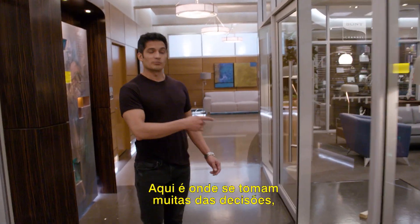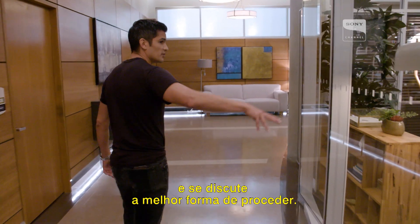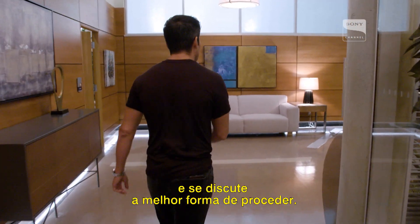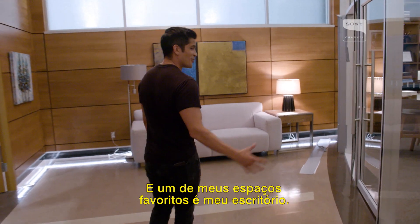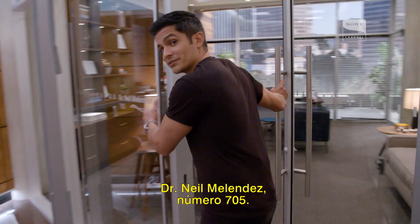The resident's bullpen, this boardroom, is where a lot of the decisions are made. A lot of the surgical plans are done and a lot of argument going on over what course we should proceed with. And one of my favorite rooms is my office — Dr. Neal Melendez, number 705.